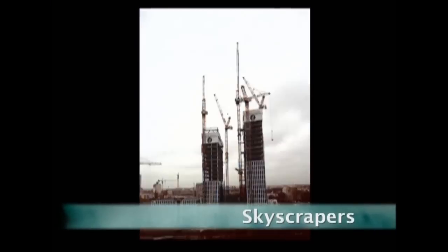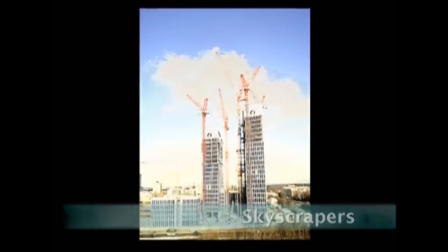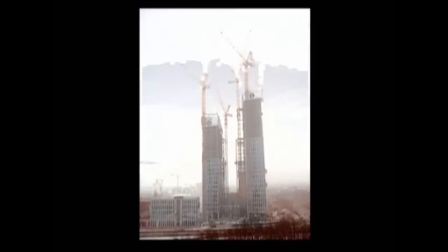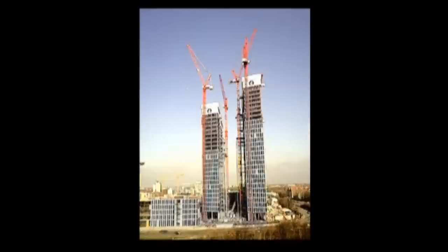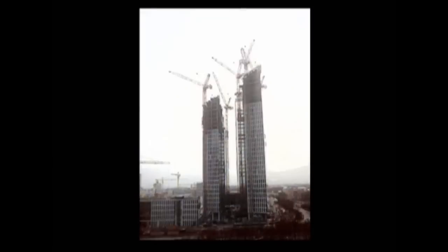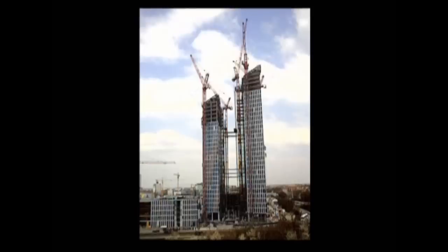The skylines of the world's biggest cities are dominated by skyscrapers. Building one is a construction project on a massive scale, but they like a challenge here in Munich, so they decided to build two — each over a hundred meters high — in just 18 months.